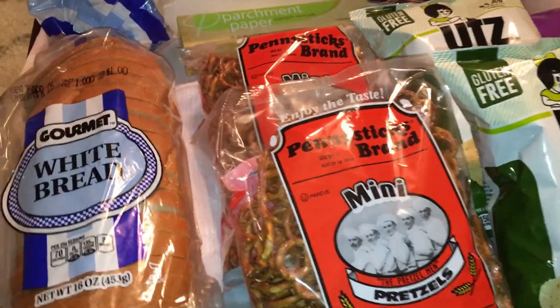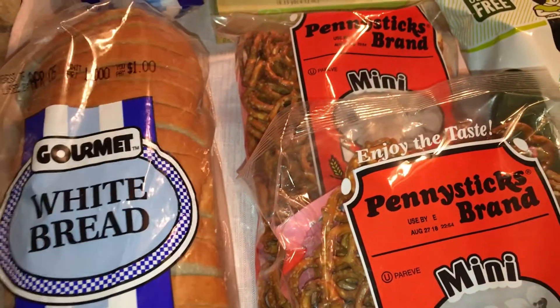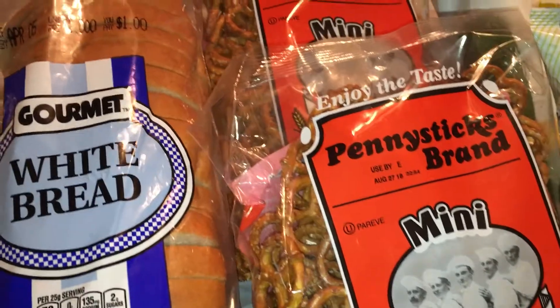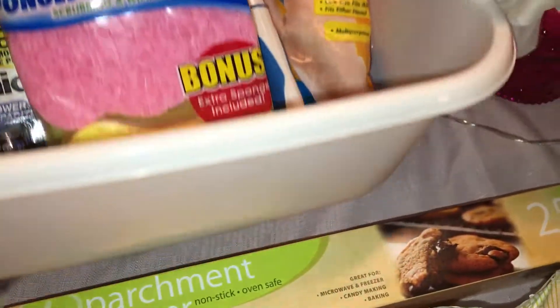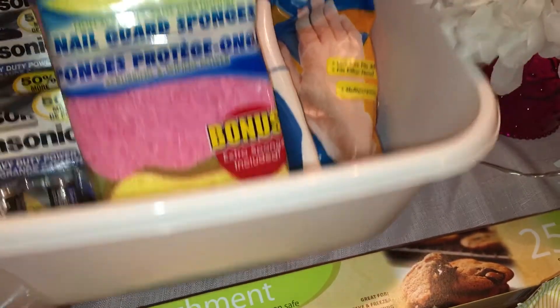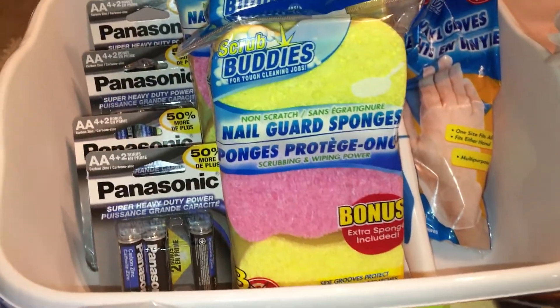Let's start with some of our usual things. I just picked up some white bread — I think this is a decent price, a dollar for a decent size loaf, just to keep on hand. I'll probably throw it in the freezer just in case I need it. And then I got one of these tub basins. These are great for pedicures or keeping in your sink for dishes.